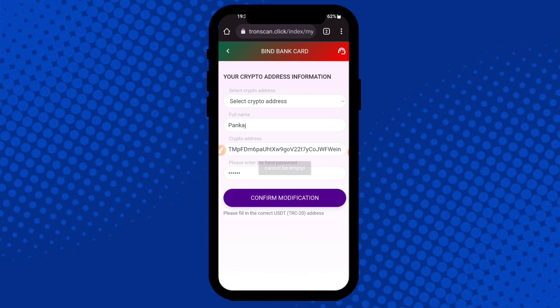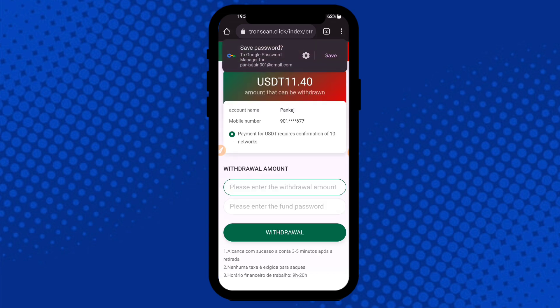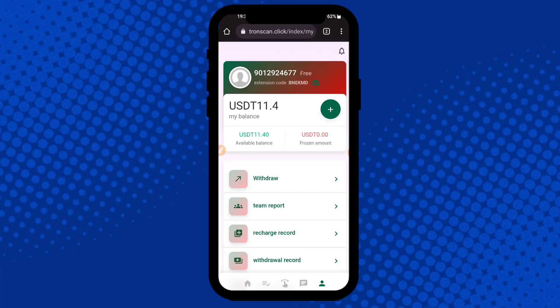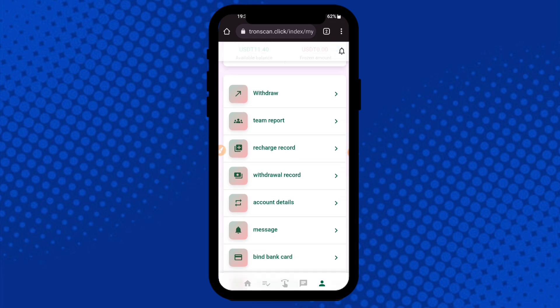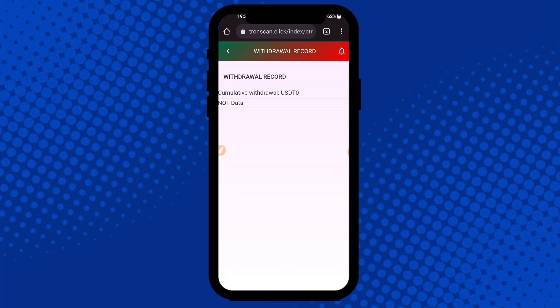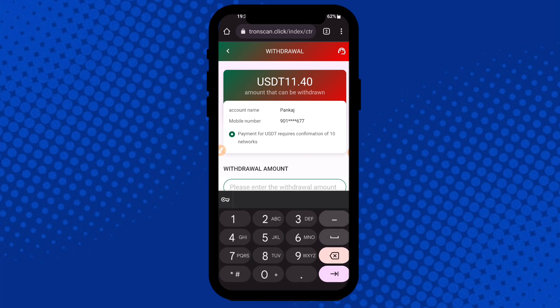Click the crypto address field, select TRC20 account, then click Confirmation. After your withdrawal is successfully submitted, go back and refresh your account. You can check all the details in the withdrawal records — currently it shows no data. Click the Withdrawal button again.